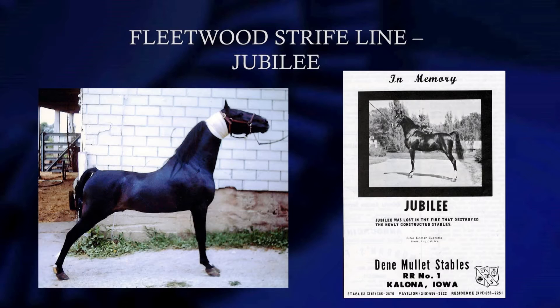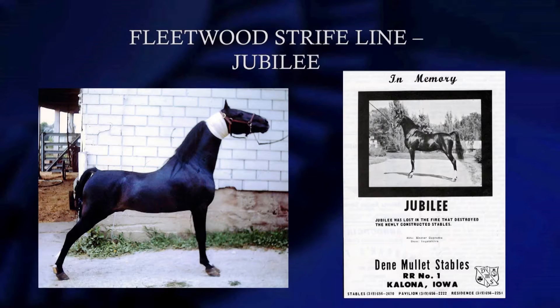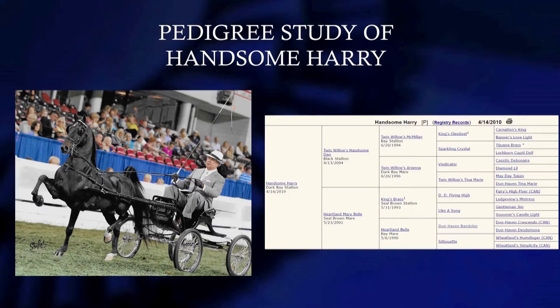This is Jubilee. The picture on the right is what you normally see, but on the left is a picture that Sandy and I and my mom and dad took at Simon Mullet's at Kalona, Iowa, about two weeks before he died in a fire, on a Sunday afternoon. Simon Mullet — Dean Mullet's father — had bought the pony at Marydale Farms at their dispersal. He just let him out, took the neck wrap off. The present-day pony featured in the stadium today, Handsome Harry, a lot of it traces back to this horse right here and Carnation King and all that line.